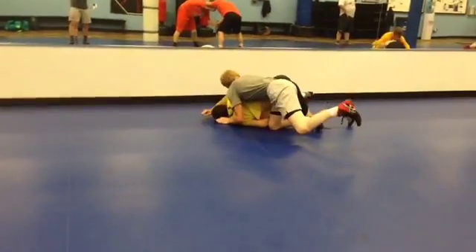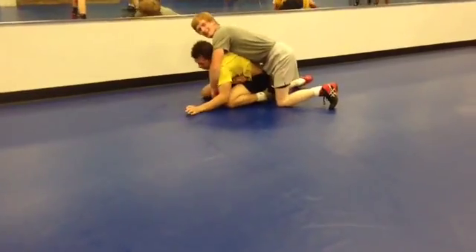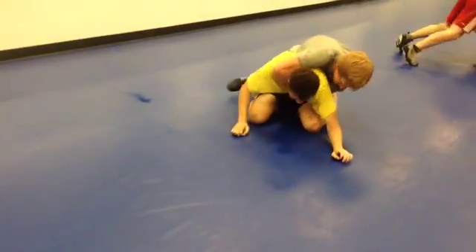Platelets send proteins such as von Willebrand factor — a glue-like structure that holds the platelets to the blood vessel wall. Other proteins like collagen and thrombin act towards the injured area to help the platelets stick together.